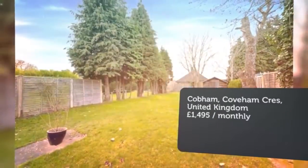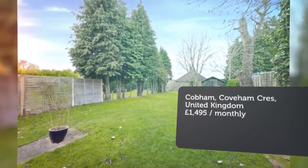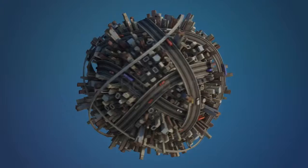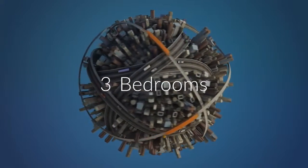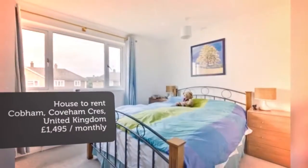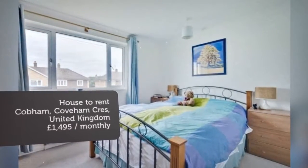Letting Information: Date Available — 5th of January 2019. Furnishing — Unfurnished. Letting Type — Long Term. Added on the 11th of December 2018.